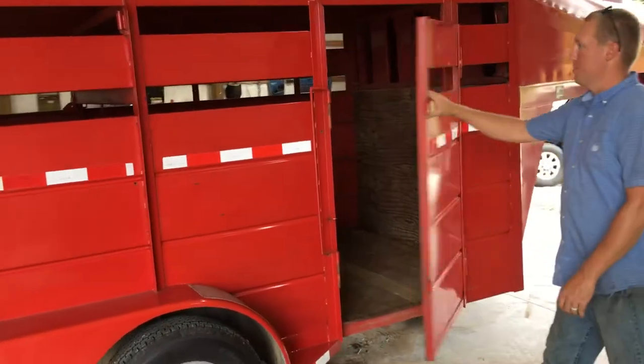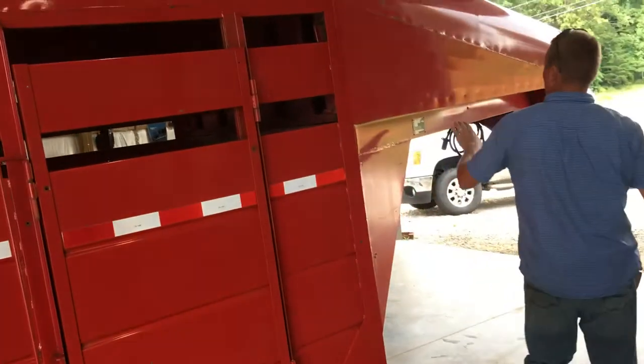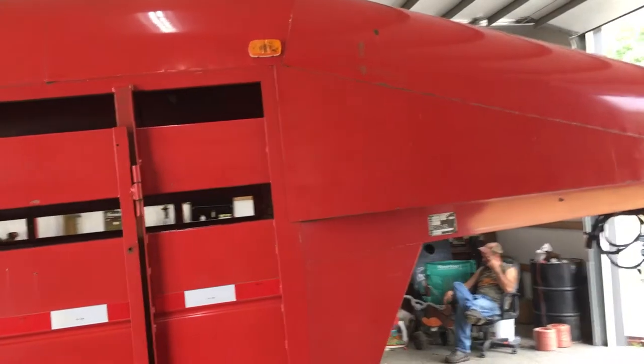There's the curb side escape door. There's the serial tag. Title's processed and we'll have a clear Kentucky title on it in just a few days.